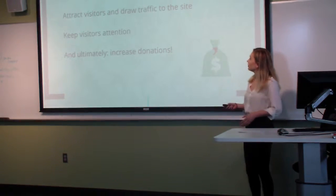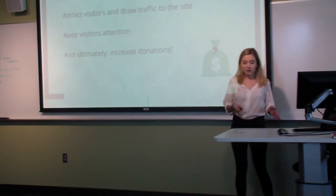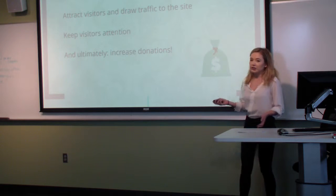With that in mind, our goal was to attract and draw visitors to the site because of its appeal, keep the visitors at the website, and ultimately increase the number of donations.